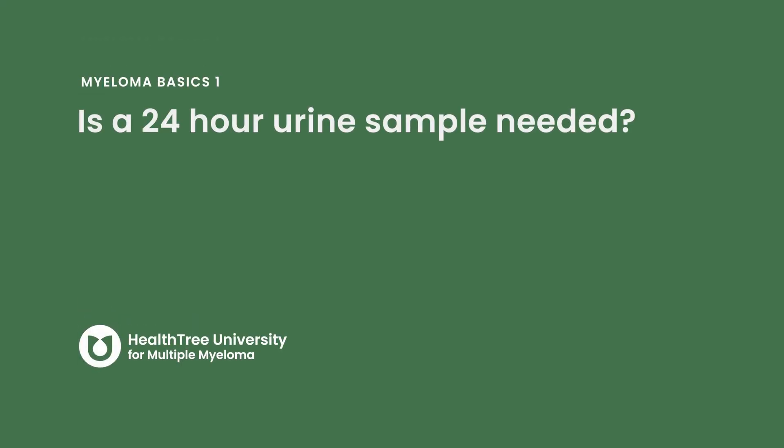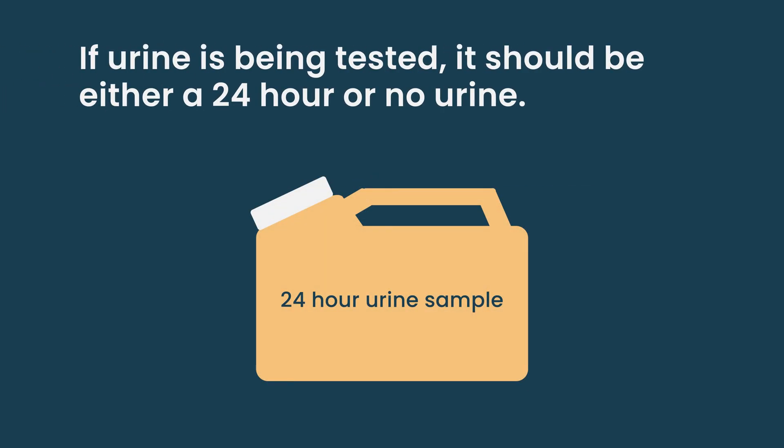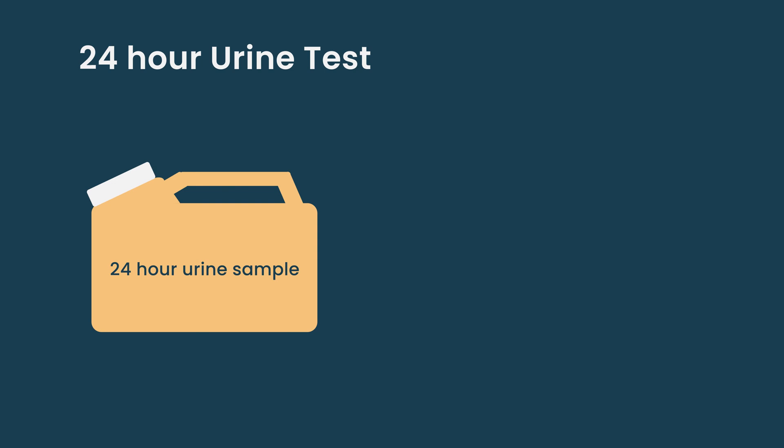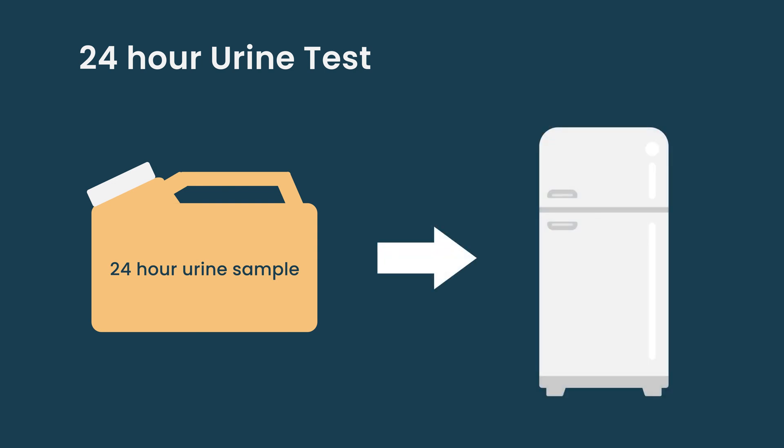Is a 24-hour urine sample needed? This is actually one of my big research areas. If your doctor is going down the urine testing pathway, you should do either a 24-hour urine or no urine at all — a spot urine is more convenient but gives the worst of both worlds; it doesn't give us all the information and might falsely reassure us. A 24-hour urine collection — where patients urinate into a jug for 24 hours and keep it in the fridge — is more annoying than a bone marrow biopsy for most patients, and there are real logistical issues, especially for patients with neuropathy or those traveling to the clinic.